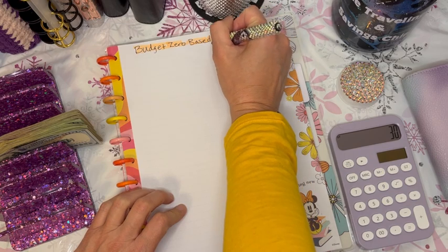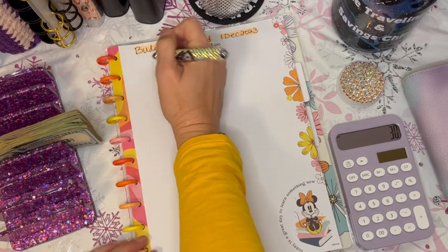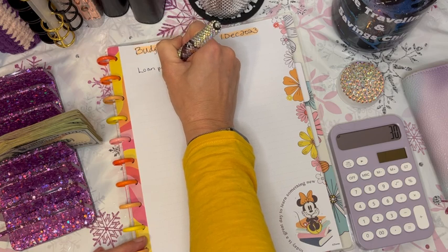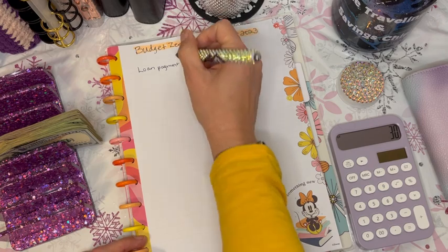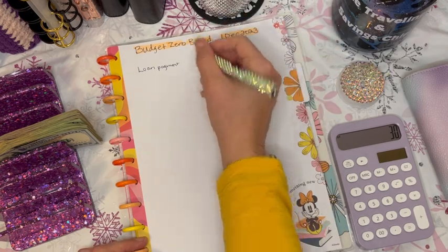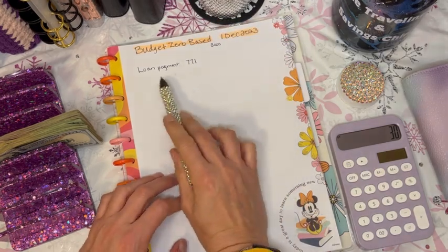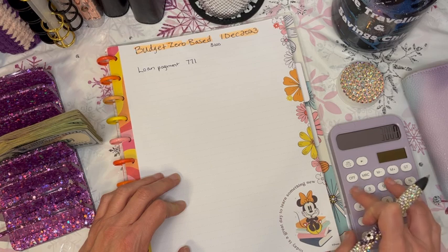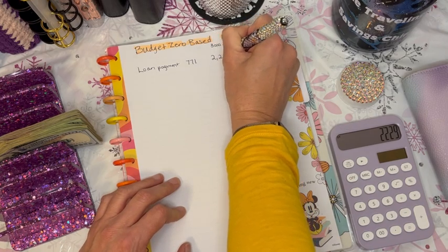We are going to start with $3,000 and go down the line. I do have a loan payment that I haven't talked about yet — this will become part of my debt payoff plan. For now we're just going to account for it in the budget. That's $771, which leaves us with a balance of $2,229.